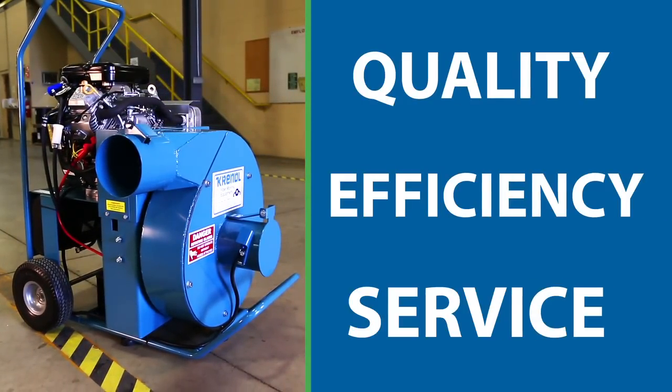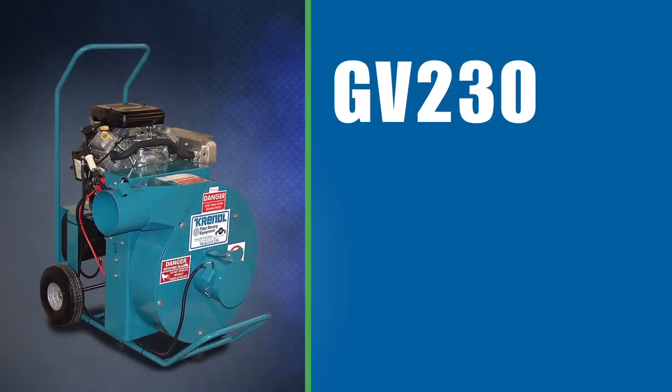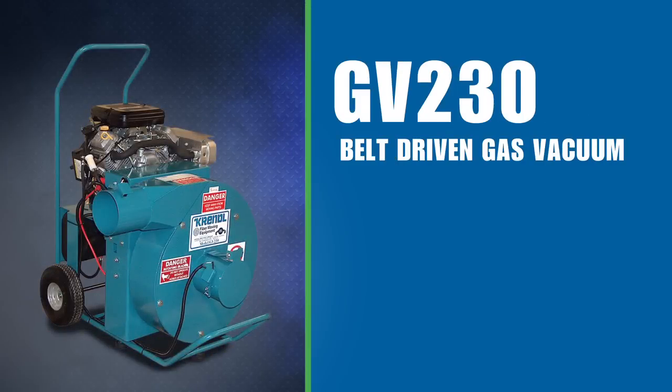We're talking a solid history of quality, efficiency, and top-notch customer service. So if you believe in doing things right the first time, it's got to be a Krendel — like this new GV-230 belt-driven gas vacuum. Krendel: any job, any size, any place.